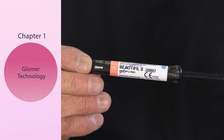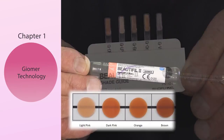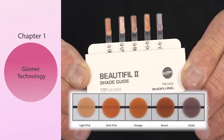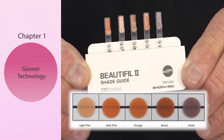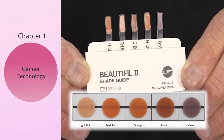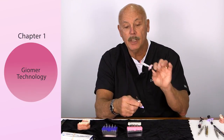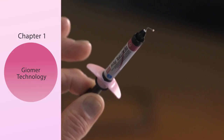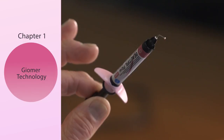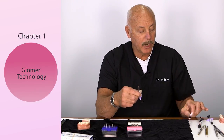These have great light transmission and great physical properties. They come in light pink, dark pink, orange, brown, and violet for different ethnicities in the population today. With the same flowable gymer, there's also a pink flowable material — I'm going to show you how to put that in the preparation itself.